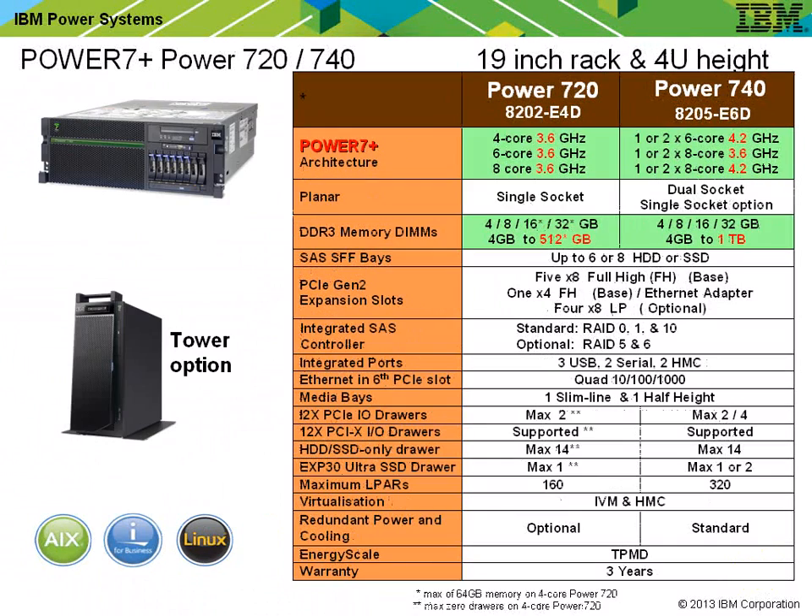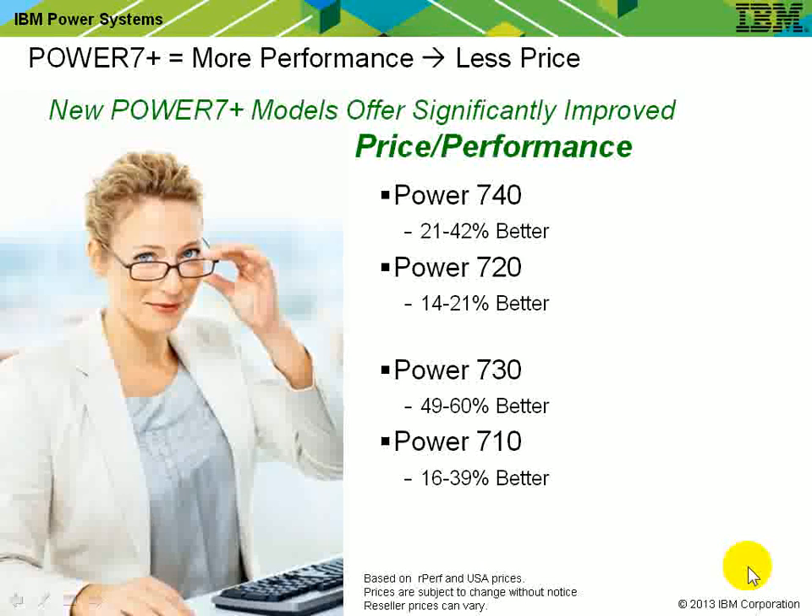Moving on to the 720 and 740: again, the new processor, double the memory up to 1 terabyte — amazing in this size machine — and the gigahertz ratings have gone up to the 4.2GHz maximum. So that's it: more memory, faster processors, more performance.